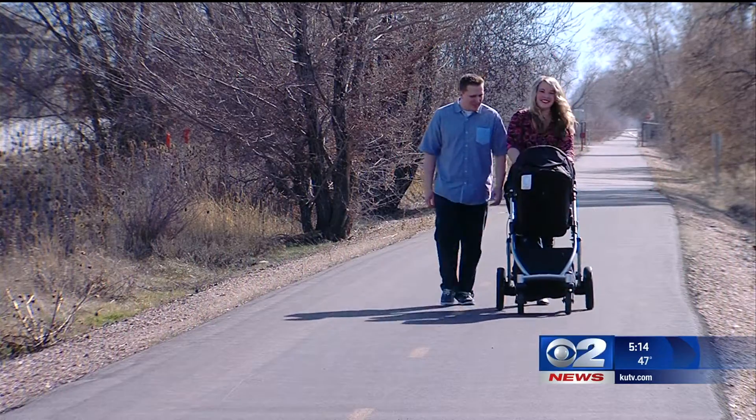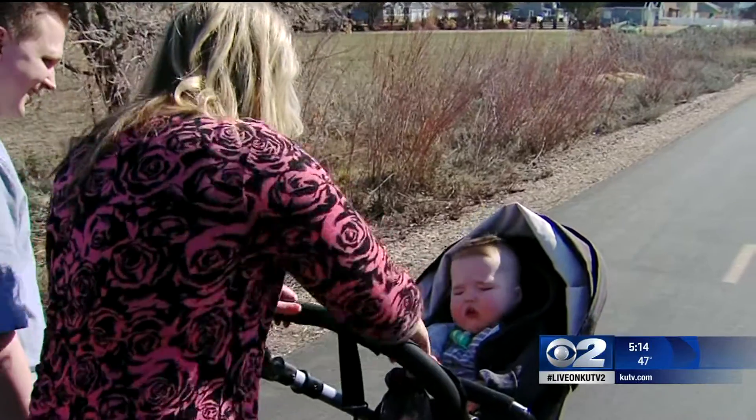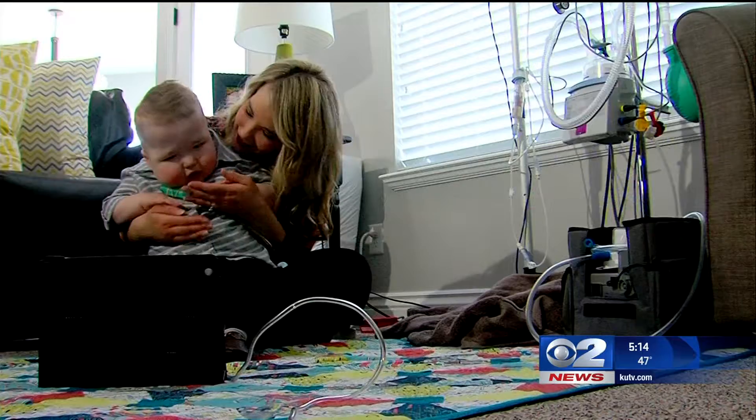A beautiful February day — perfect for a walk along the trail for this young couple and their first baby. But seeing little Garrett outside in a stroller and not hooked up to one of these machines is unbelievable.